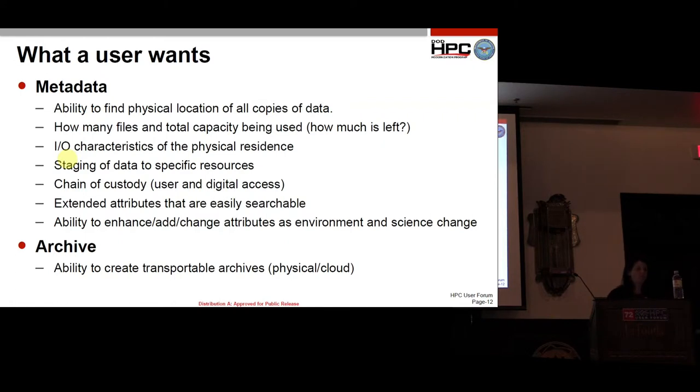Chain of custody — who's looking at my data, what digital access is trying to reach my data? Because on some sensitive things you might be working on, it matters if someone from another place is trying to access and look at your data.